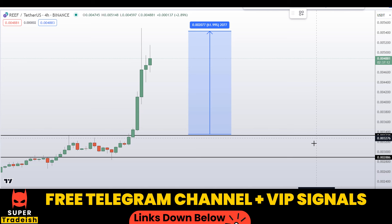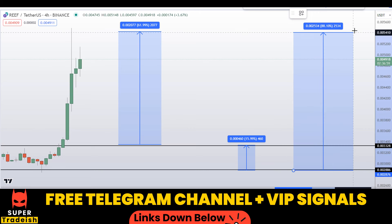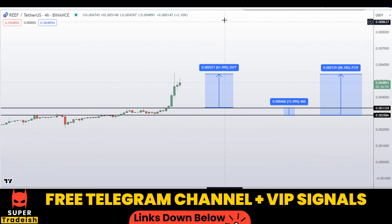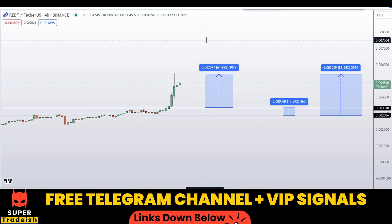Another scenario: if you buy at the second level at the bottom after getting a confirmation, your first take profit should be at the recent highs — that could be around 16% gains without leverage. You can also target the highs of this region, which could gain you around 88%. Kindly note that these entry and exit areas are not precise and may change according to market conditions. For real-time updates, follow me on my VIP Telegram group or free Telegram group — link is in the description.